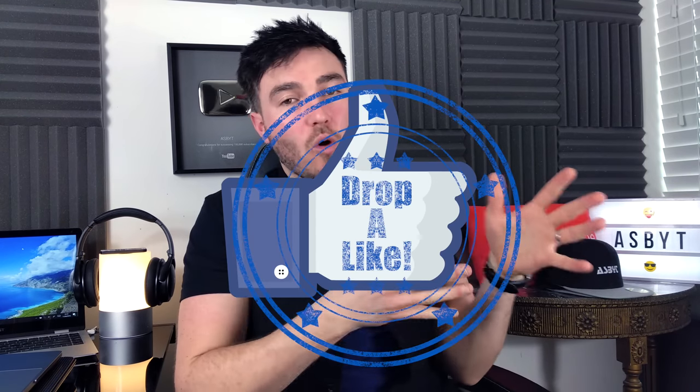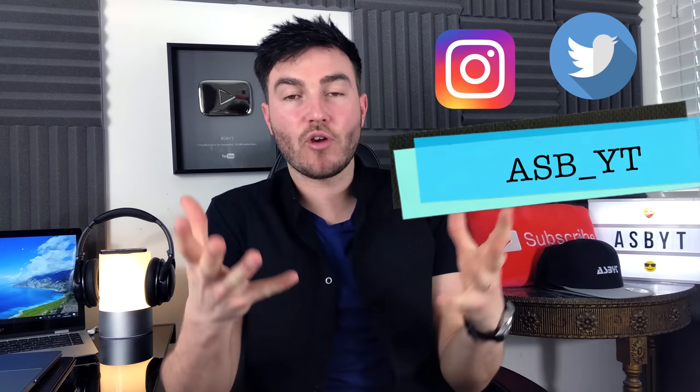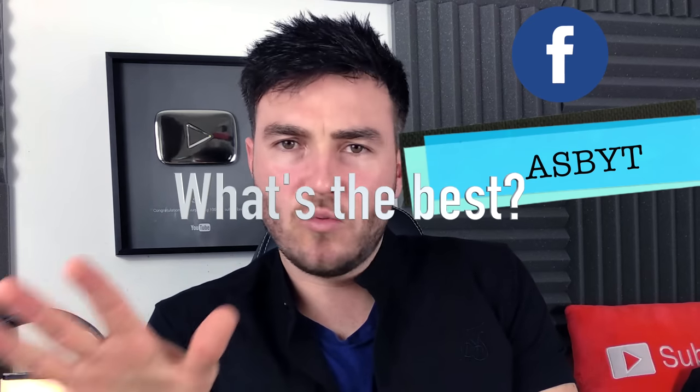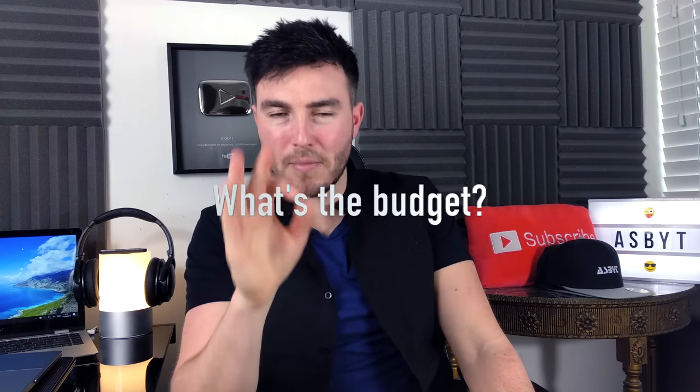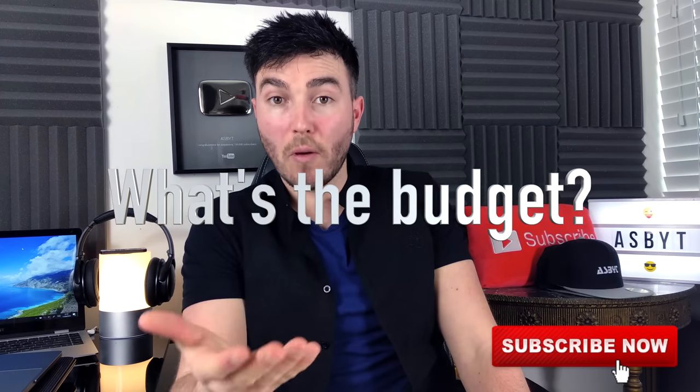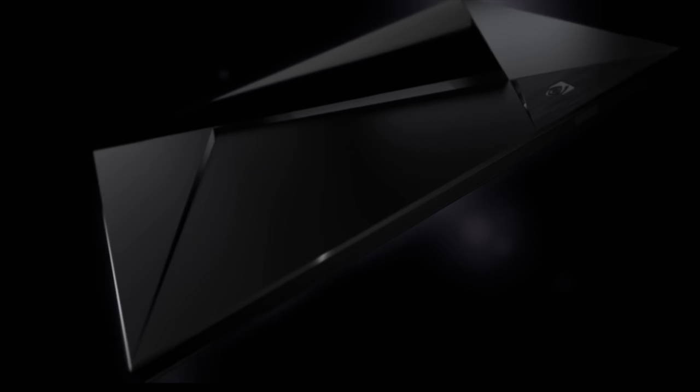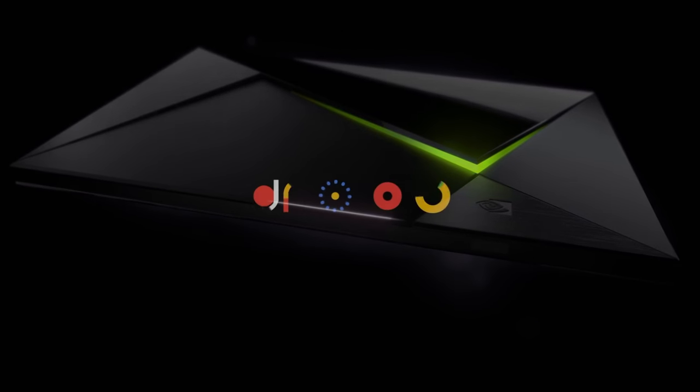Hi guys, it's HBOT and welcome back to a brand new video. Every time I do a review on an Android TV box or a streaming device, I get asked the same question: what's the best one, so that I don't have any problems with lags, freezes, glitches, crash outs, all of that sort of stuff on my streaming device. There are many factors that go into that, and every single time I answer that question, if budget doesn't matter, I will always say the same thing: the NVIDIA Shield. And today we're going to be discussing why.